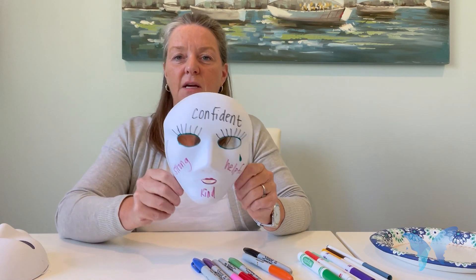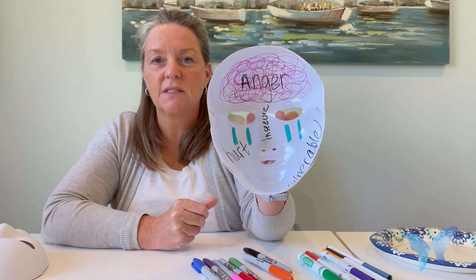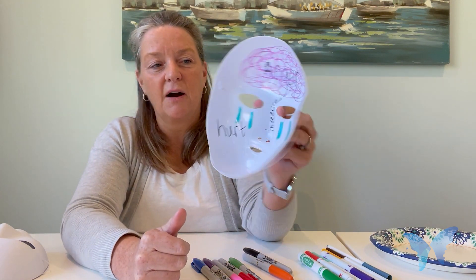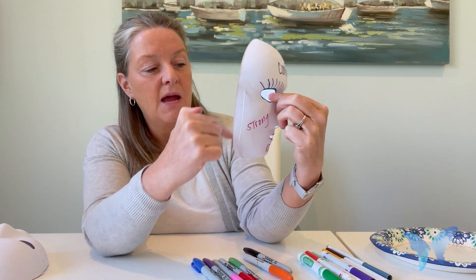Then when they're finished with the outside decorating or writing words, instruct them to turn their mask over to the inside, and then write words or decorate with symbols or pictures what they feel they reflect on the inside — how do they really feel? And this young person's mask, flipped over to the inside, shows the words anger with a drawing, the word vulnerable, insecure, and hurt.